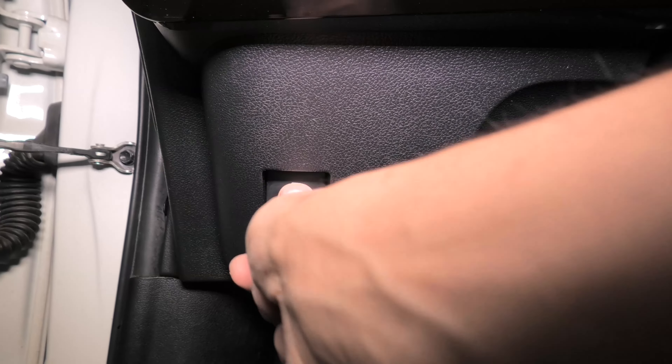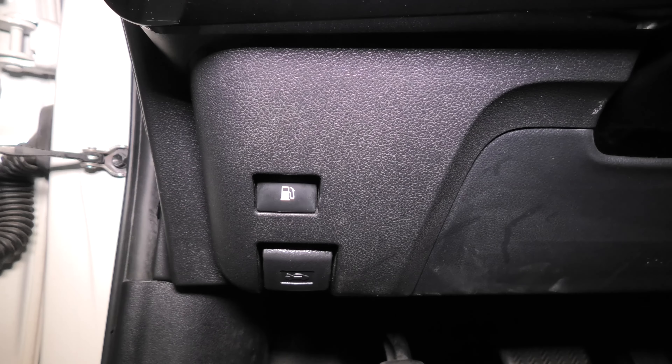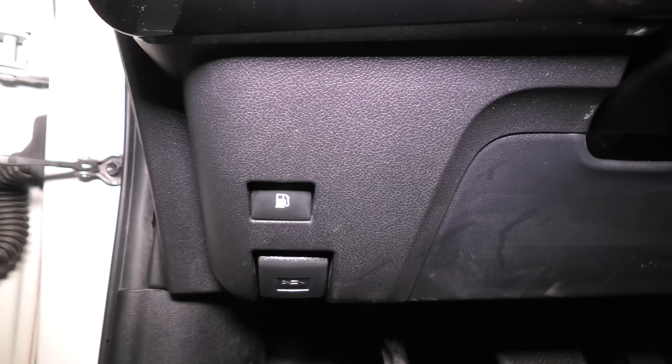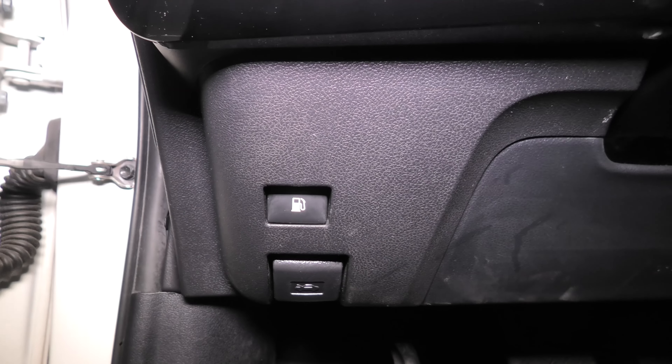If you can't open the gas tank door by pressing the button, this means that your electromechanical lock could be out of order, or there could be other reasons. But there is also another way to open the gas tank door in Toyota Prius.